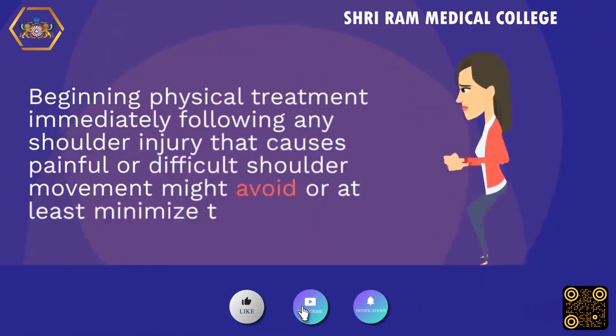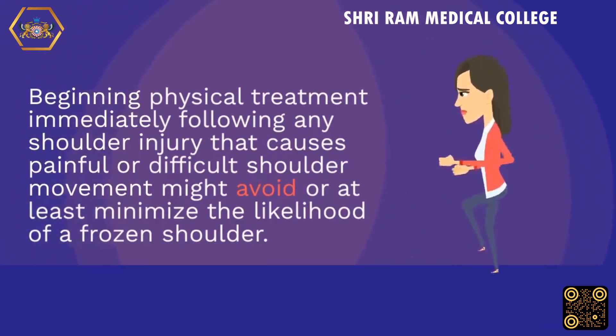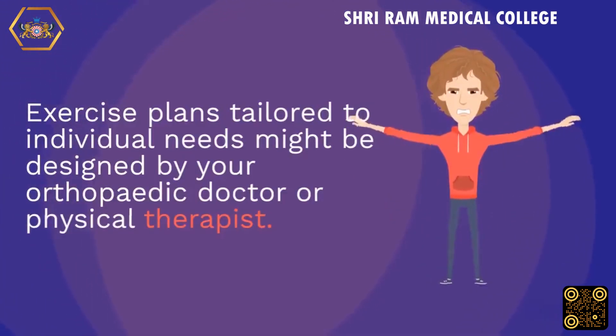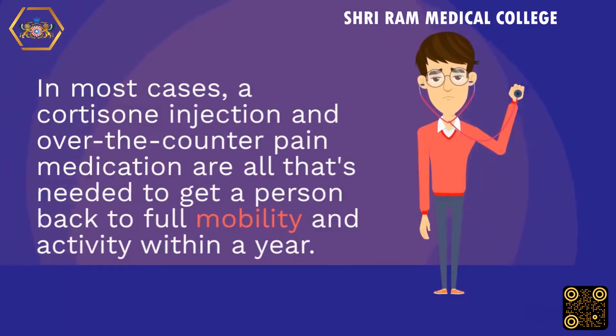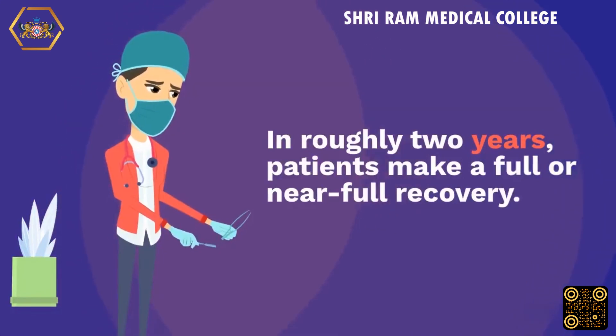Beginning physical therapy immediately following any shoulder injury that causes painful or difficult shoulder movement can avoid or minimize the likelihood of frozen shoulder. Exercise plans tailored to individual needs can be designed by your orthopedic doctor or physical therapist. In most cases, a cortisone injection and over-the-counter pain medication are all that's needed to return to full mobility within a year. Shoulder mobility and function can improve even without intervention, and patients typically make a full or near-full recovery within roughly two years.